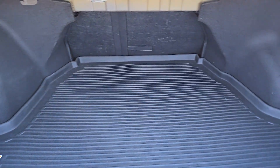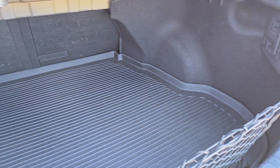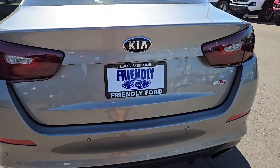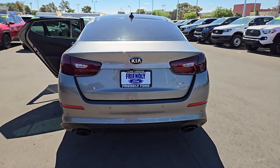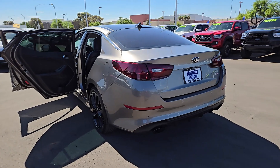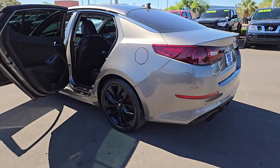These are just some of the great options this vehicle comes with: keyless entry, fog lamps, heated mirrors, satellite radio, aluminum wheels, alarm, electronic stability control, steering wheel audio controls, power driver seat, and dual zone AC.